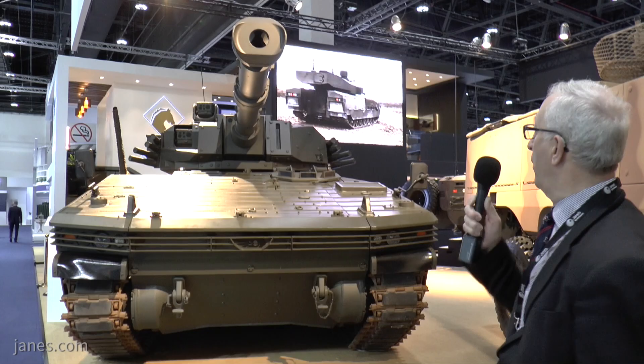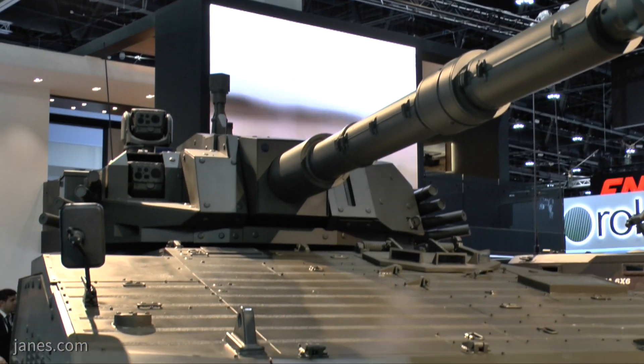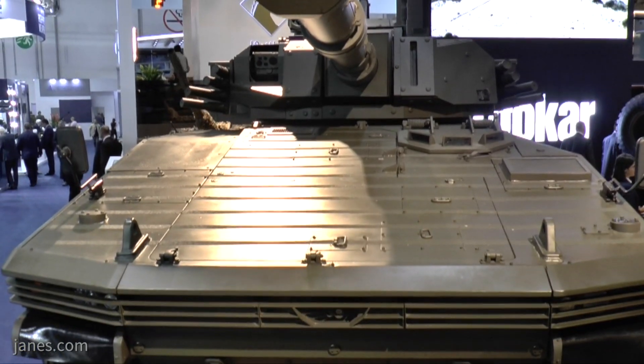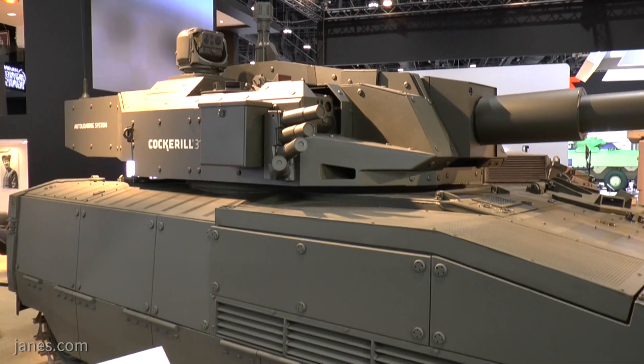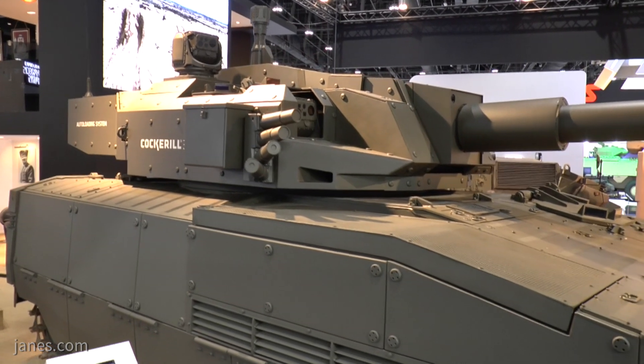You can also see it's got two sights up there — both are stabilised sights and they have day cameras, thermal imaging, and a laser rangefinder. The laser rangefinder is eye-safe, so you can actually use it in peacetime.